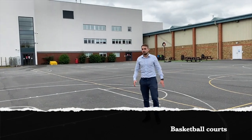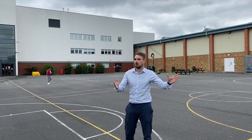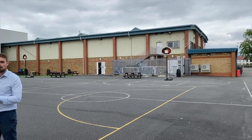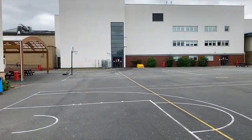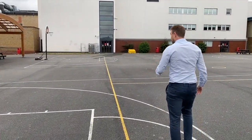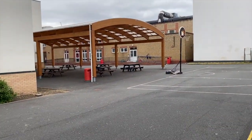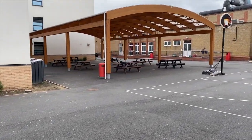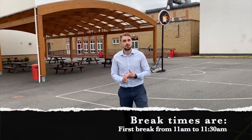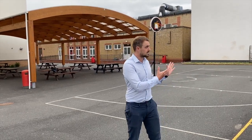We're now at the playground — much like the field, it's in use at break times and for PE lessons. The field is used for football, but here in the playground we have basketball nets for you to enjoy. If playing sport isn't for you, over here under the canopy when it starts to rain you can relax with your friends. We have our first break at 11 o'clock after periods one and two, and our second break at 1:30 after periods three and four, to make sure you are fully engaged in your learning.